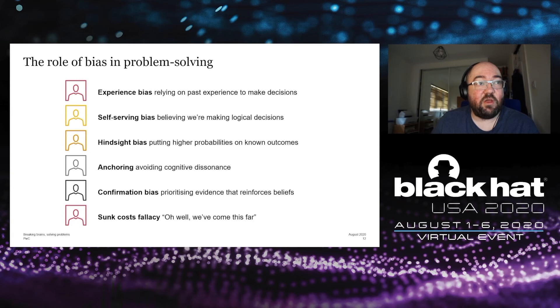Anchoring is a particularly important bias — it's about avoiding cognitive dissonance, which is essentially the gap between reality and our beliefs. As a species, we go a long way to avoid cognitive dissonance, and that's particularly the case with problem solving. Confirmation bias — which many people will have heard of — is prioritizing evidence that reinforces our beliefs and placing lesser importance on evidence that challenges them.